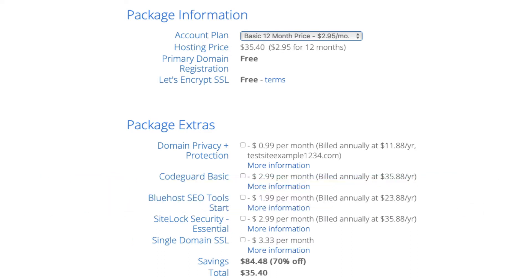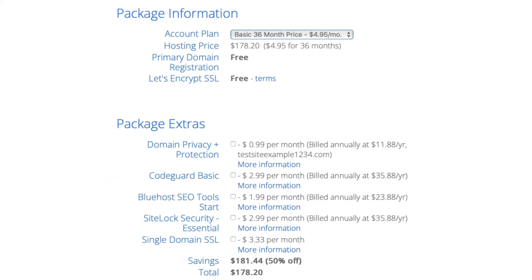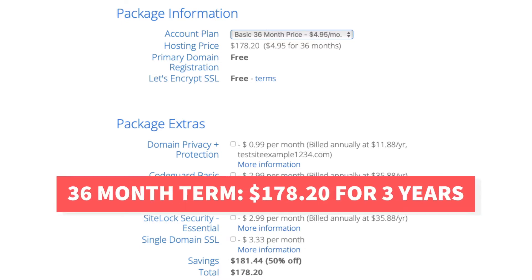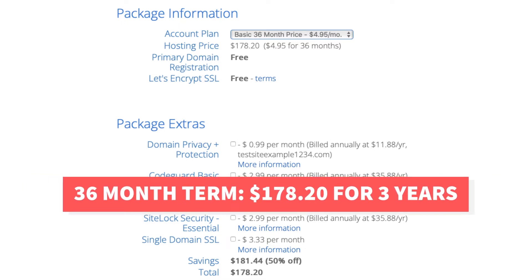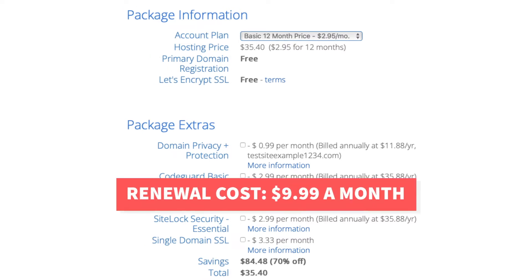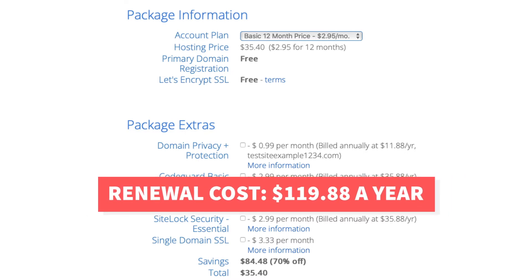Bluehost also offers a 36-month term for the basic plan. It costs $4.95 per month which would be $178.20 for 3 years of Bluehost hosting. The renewal cost for the Bluehost basic plan is $9.99 a month which will cost you $119.88 a year.